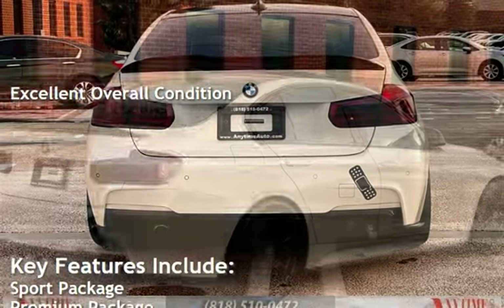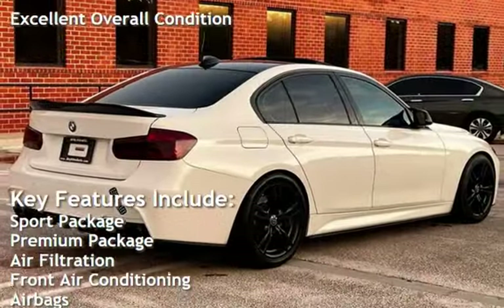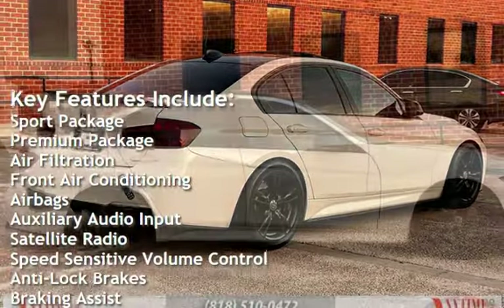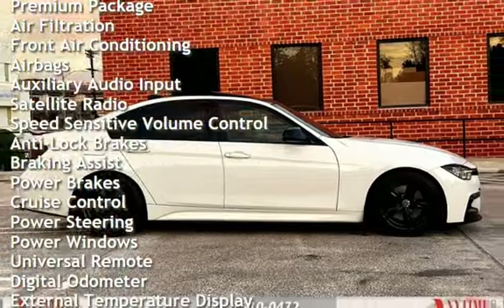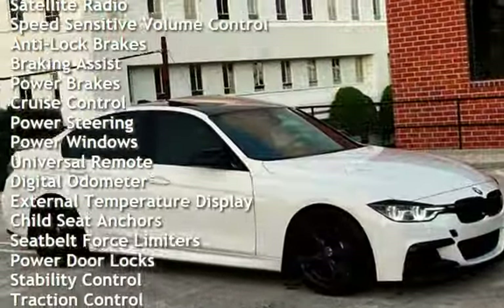Key features include: Sport Package, Premium Package, Air Filtration, Front Air Conditioning, Airbags, Auxiliary Audio Input, Satellite Radio, Speed Sensitive Volume Control, and Anti-Lock Brakes.